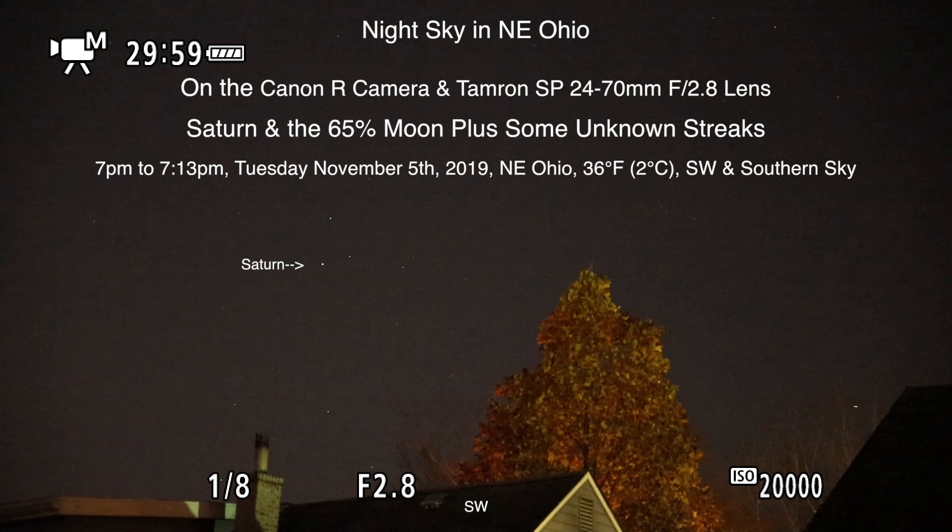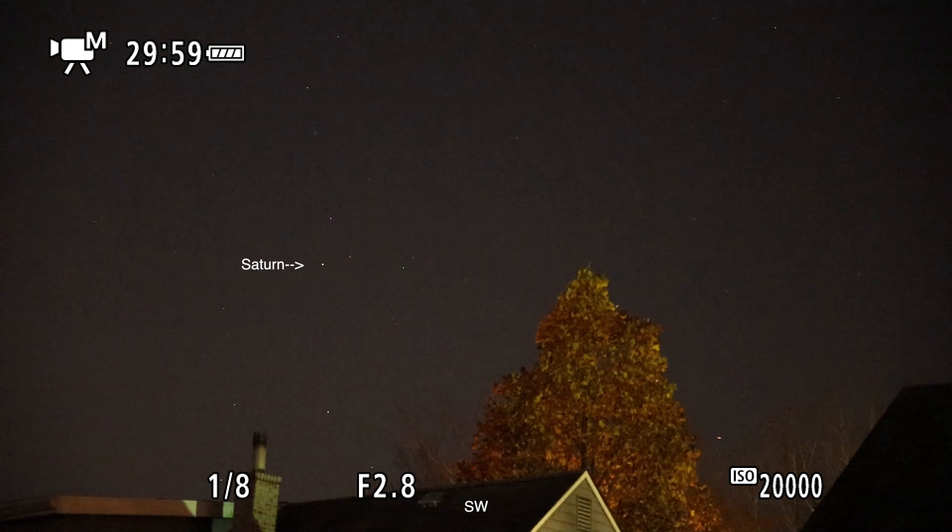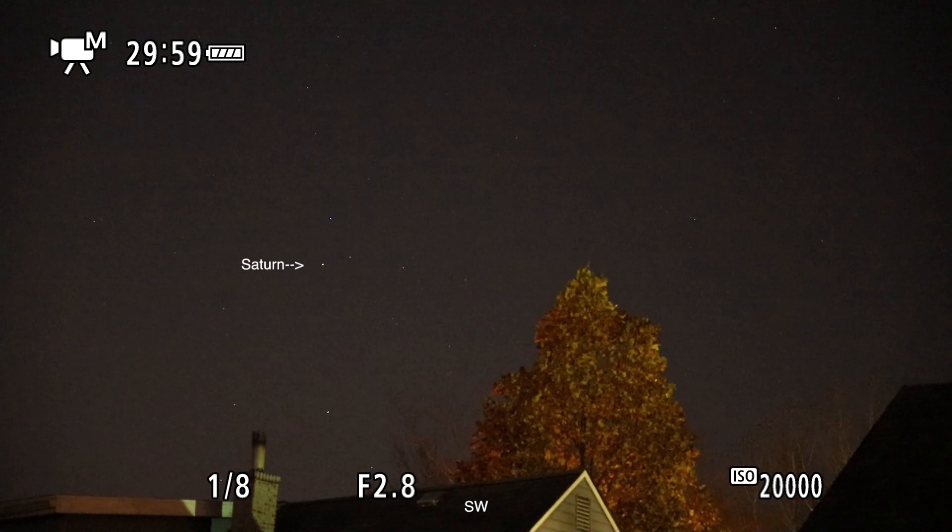Well hello there. I'm just out taking pictures tonight but I thought I'd hit record anyway. Here we are on Tuesday November 5th 2019 at 7 p.m. up here in Northeastern Ohio. At the moment we're looking southwest, with Saturn being the brightest one over there.